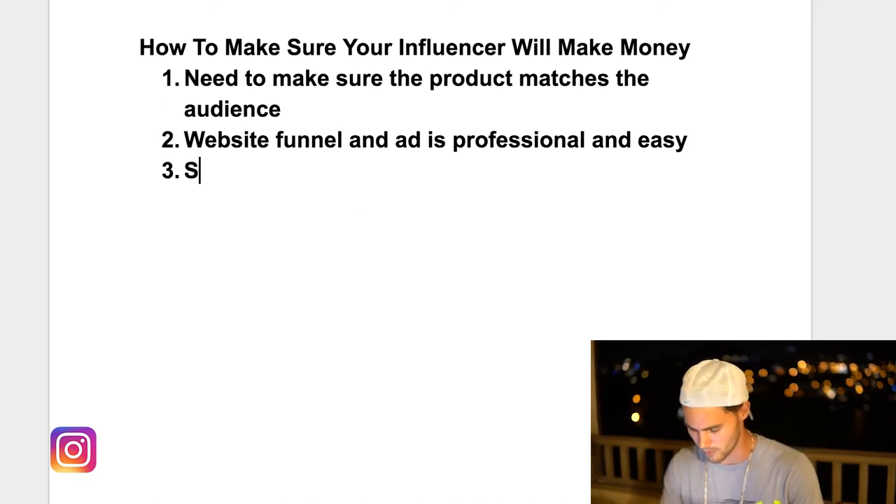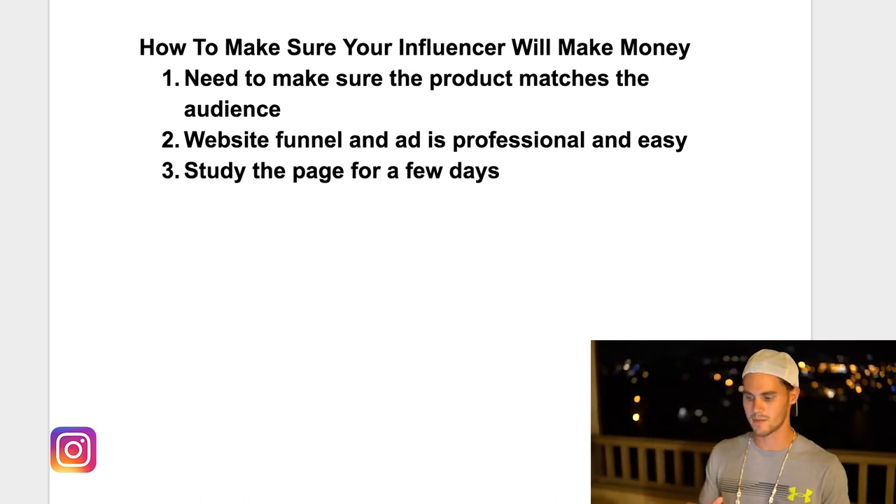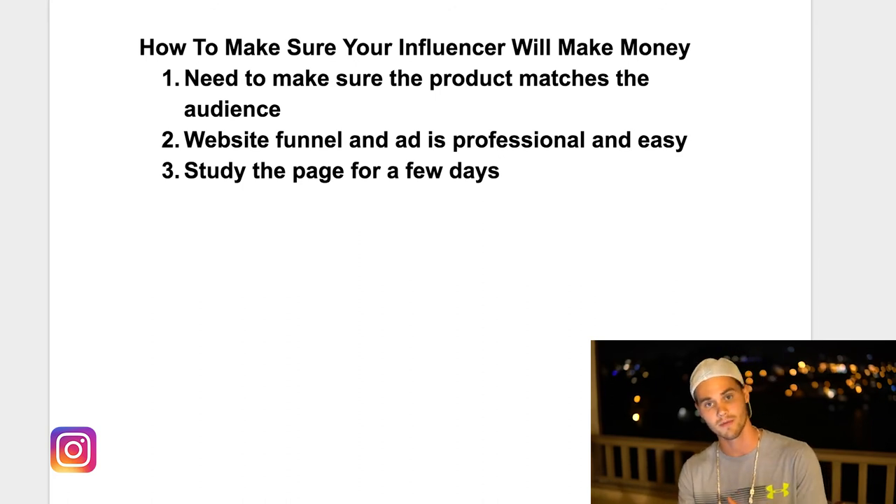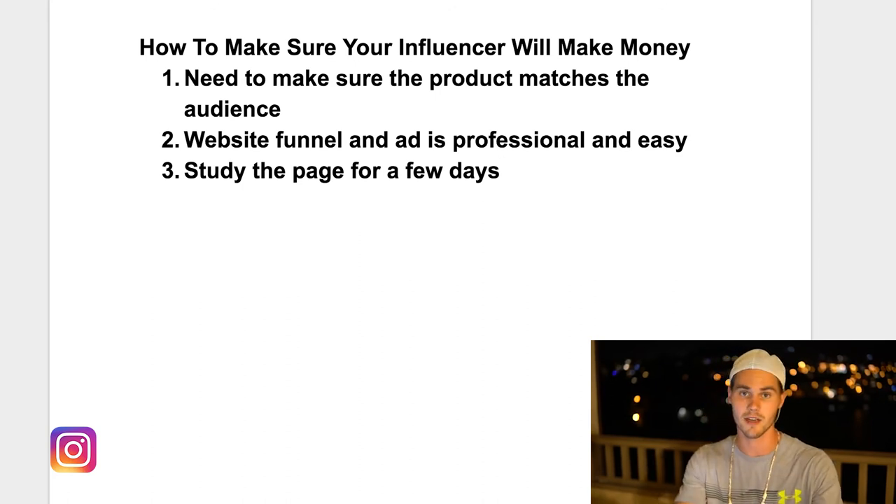Number three is to study the page for a few days. I know it seems obnoxious, but you want to start seeing trends — if people are promoting the same product multiple times, that means that product is probably good and they're making money. Or you want to see if certain products or genres show up a lot. If you see a lot of ads from the same person on a page, that generally means they're going back because it's making them some money. Studying the page gives you a general idea of how well it's performing.